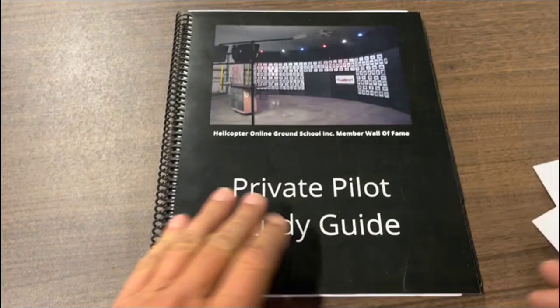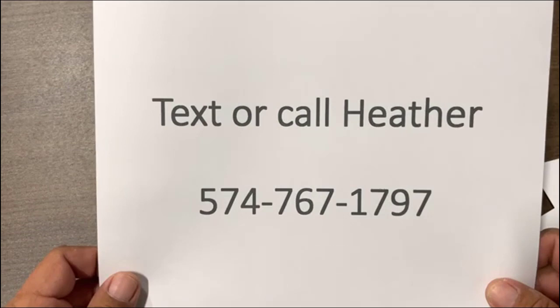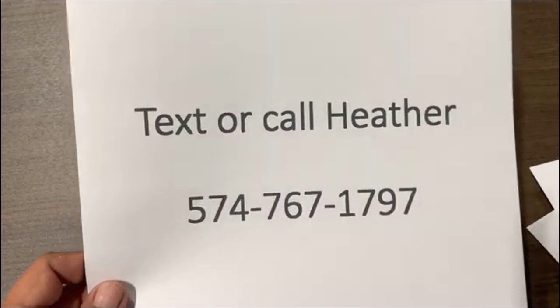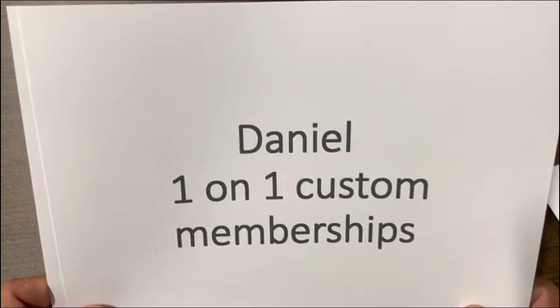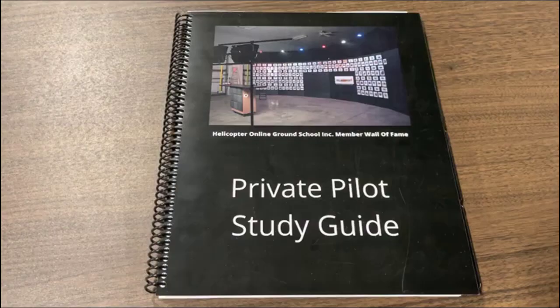Hey, it's Kenny with helicopterground.com. We're gonna take a look inside the private pilot study guide so you know exactly what's in it and answer some of your basic questions. I am Kenny Keller, creator of Helicopter Online Ground School. First, we got to pay the bills — Heather is our member concierge and can answer any of your questions at 574-767-1797 about membership, and she can also set you up to talk with Daniel for one-on-one custom membership options. You can also go below and do a self sign-up for any of our monthly memberships at helicopterground.com.